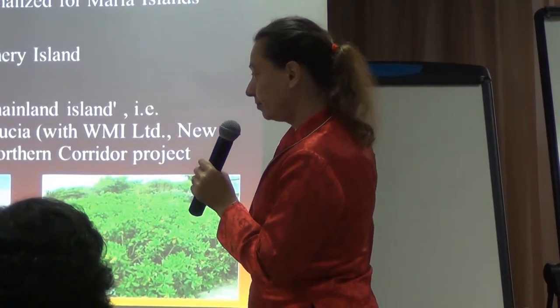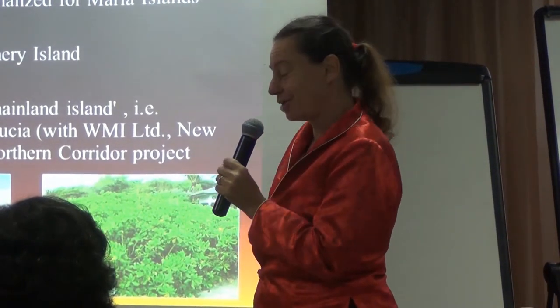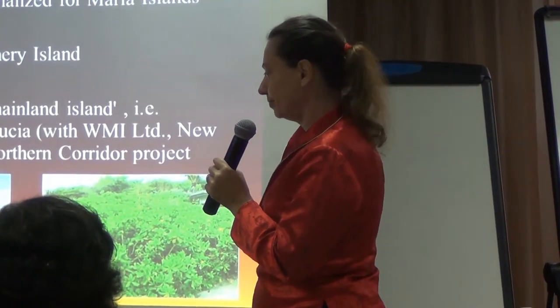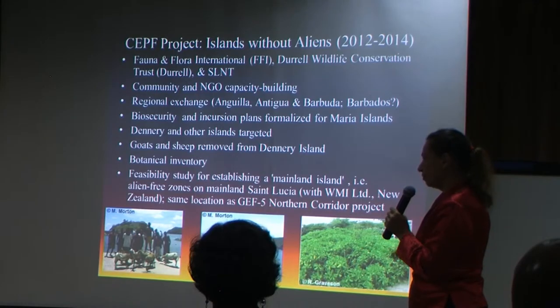But first, we had to remove the goats and sheep that were left loose there against theft. And now the vegetation is recovering. A botanist did an inventory before and after, and now we are seeing what is coming back.